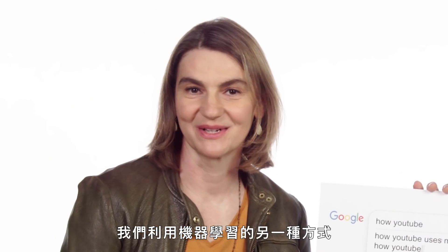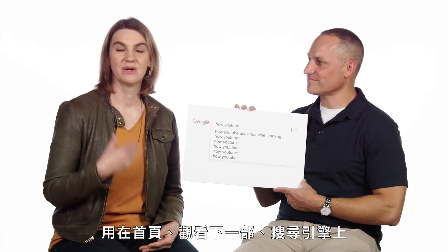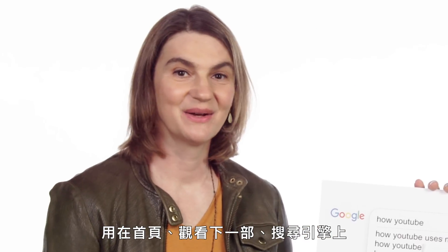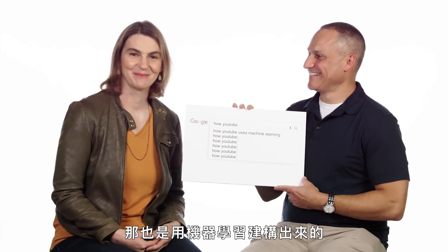The other way that we use machine learning is to keep the site fun. There we use it to build out our recommendation engine — the homepage, the Watch Next, search engine. We also have our own YouTube autocomplete, just kind of like this, and that is built by machine learning.